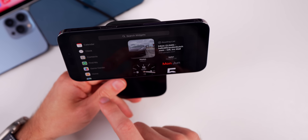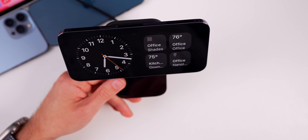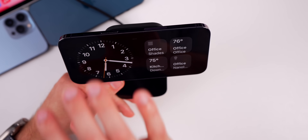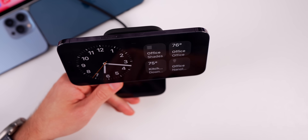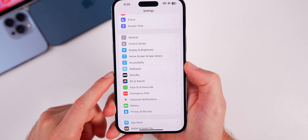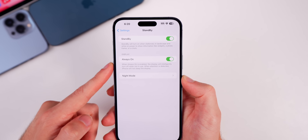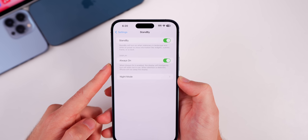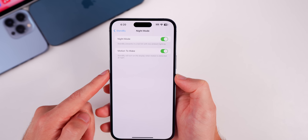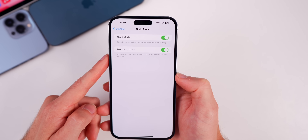You also have widgets to choose from. If you tap and hold on the widget area, you get a very similar interface to the home screen with smart rotate and widget suggestions. Tap the plus in the top left to add batteries, books, calendar, home controls, and more. This makes for the perfect bedside or desk companion when your device is docked in landscape mode. You can also customize StandBy in Settings — there's a new menu item for StandBy with a master on/off switch, always-on display option that intelligently turns off when not in use, night mode, and motion-to-wake as well.